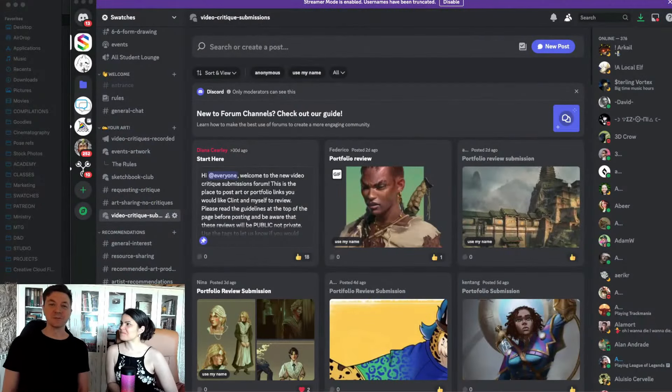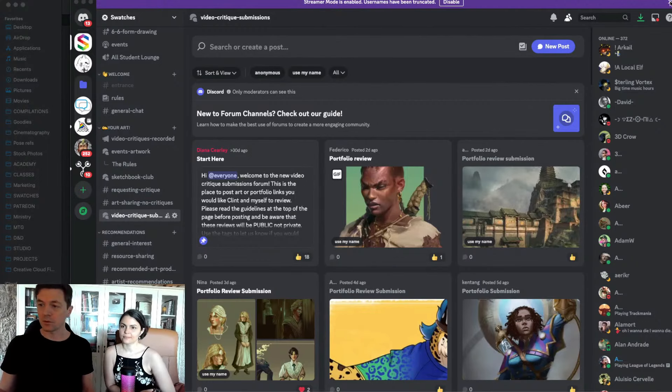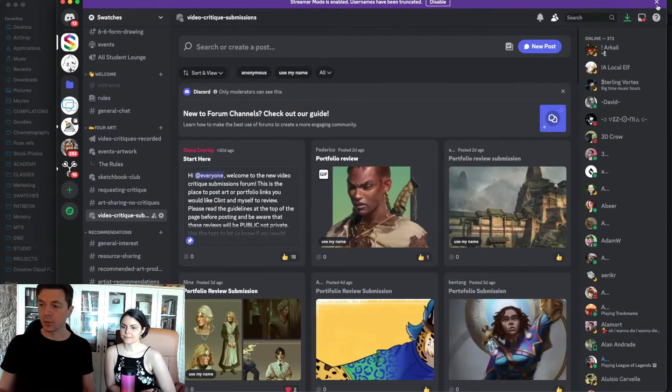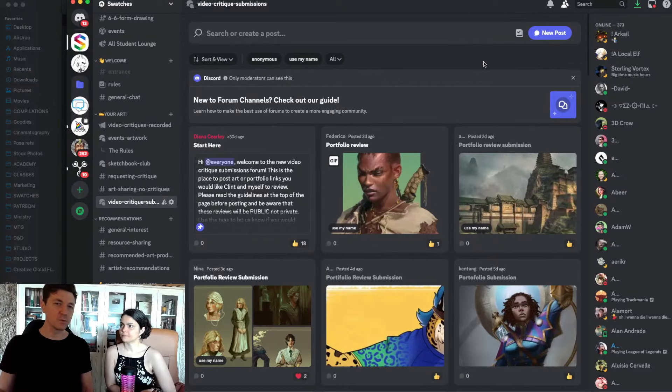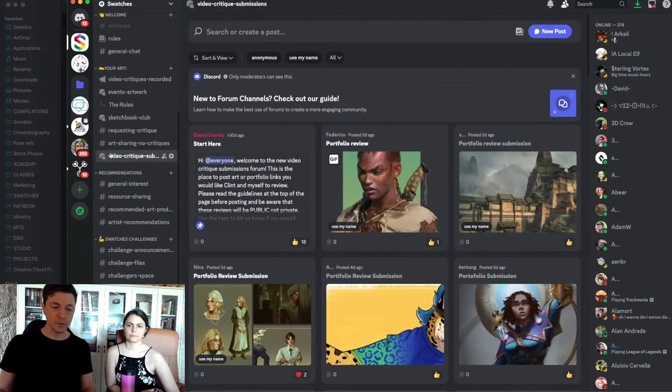Hello, welcome to Swatches live stream. I'm Clint, this is Diana — we are professional illustrators and the instructors at Swatches Academy. We're going to be looking over submitted art from viewers. If you're interested in getting your work submitted, you can go to the Swatches Discord — that's swatches discord.com — join and post your work in the video critique submission channel. You can post a single image or a full portfolio link.